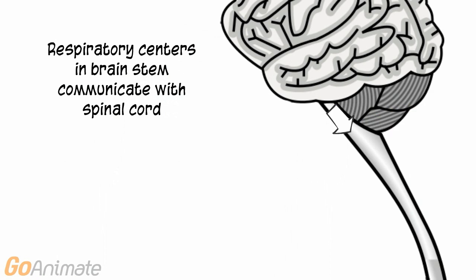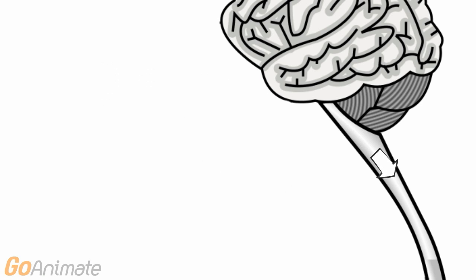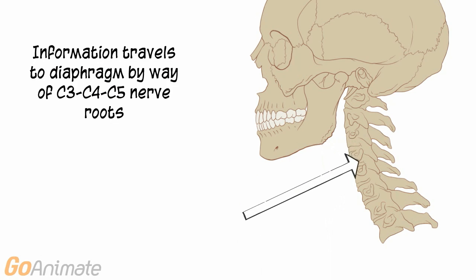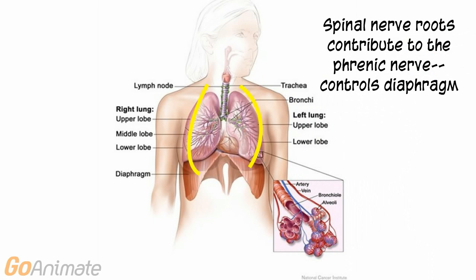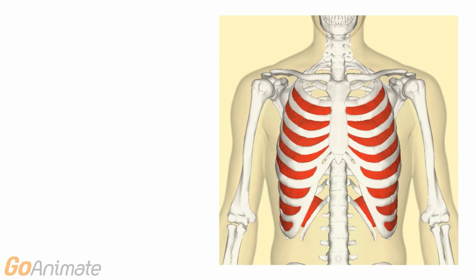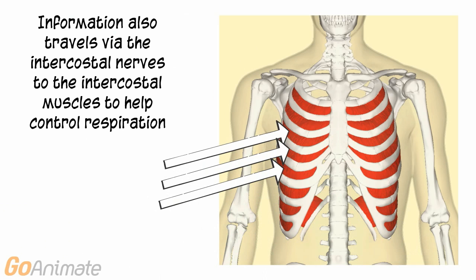The respiratory centers in the brainstem communicate with the spinal cord. Information exits the spinal cord at three spinal nerve roots — C3, C4, and C5 — which contribute to the phrenic nerve that innervates the diaphragm. Information also exits the spinal cord and travels via the intercostal nerves to the intercostal muscles that help to expand and contract the thorax during breathing.